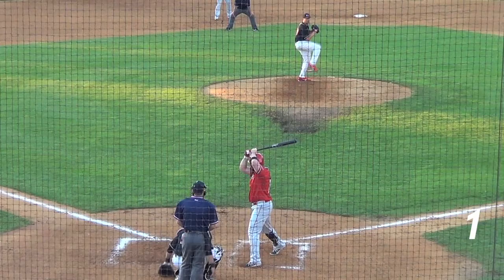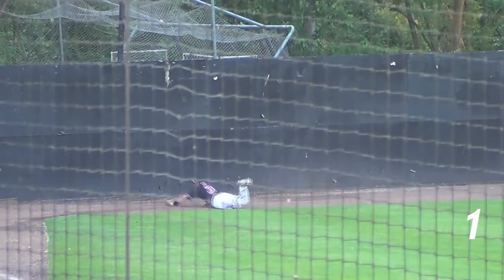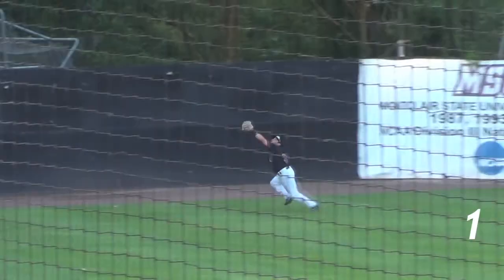And finally, the number 1 defensive play of the week. May 31st — Gaetana Junsu tracks the ball back to the warning track and makes an incredible catch, full extension, to save at least one run from scoring. The Jackals would go on to win 7-5.